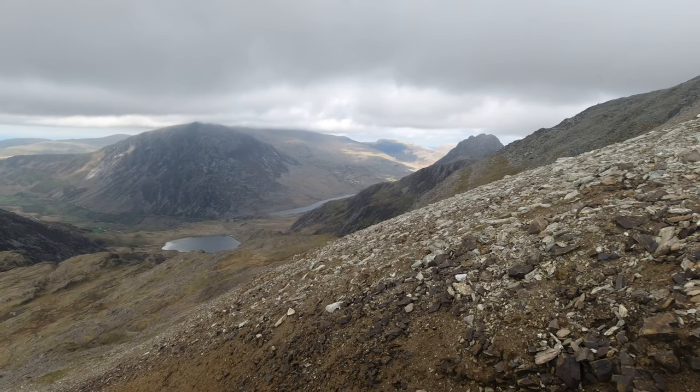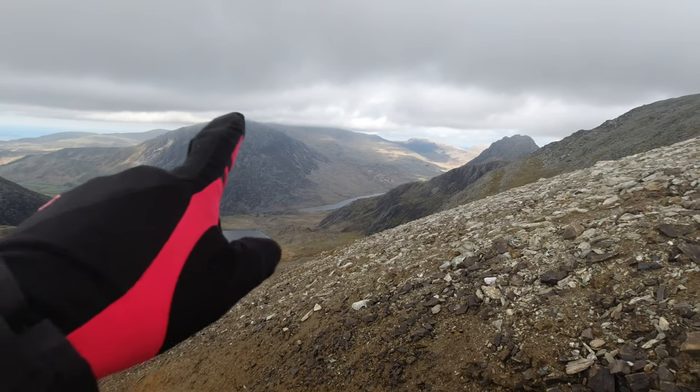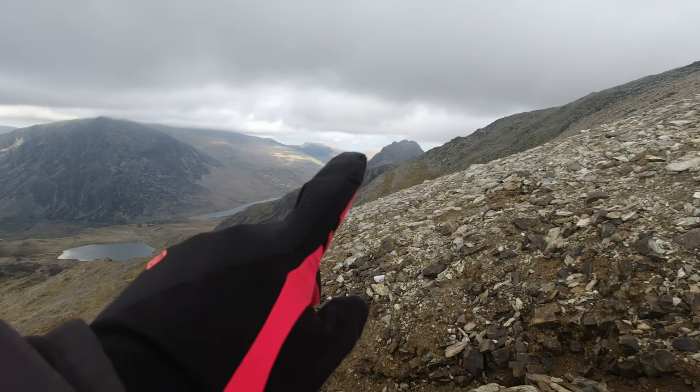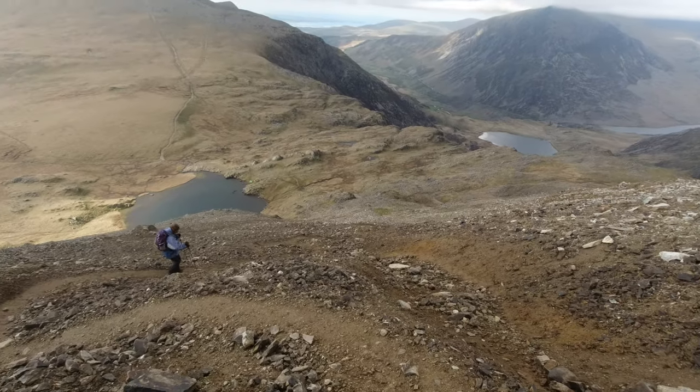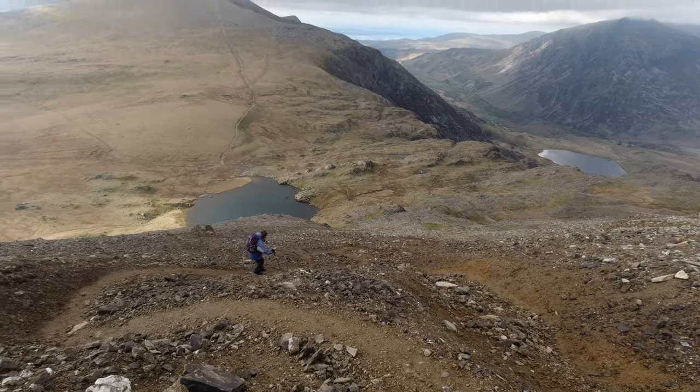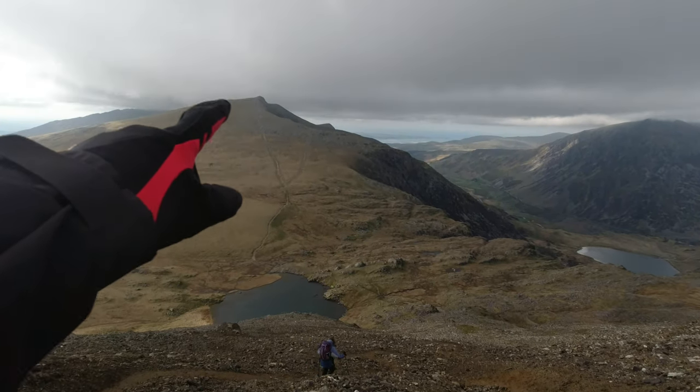Typically, it's looking a lot better now — this is where we went up yesterday and Tryfan has finally shown itself as well. We've just got this awful descent and then the slog right up.